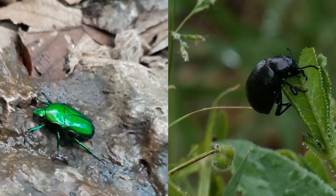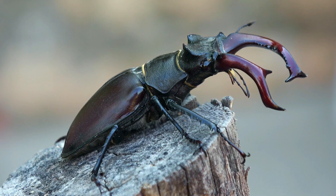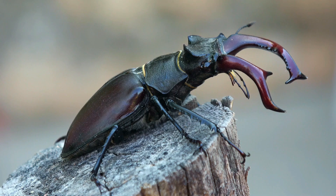Stag Beetle. Talk about impressive horns! Male stag beetles have giant antlers on their heads, which they use for wrestling other beetles. Don't worry, it's mostly a show.